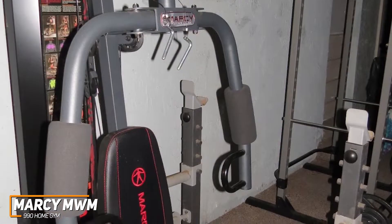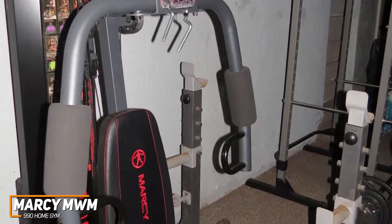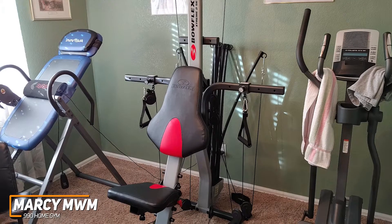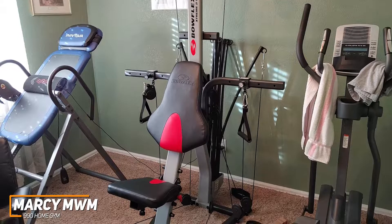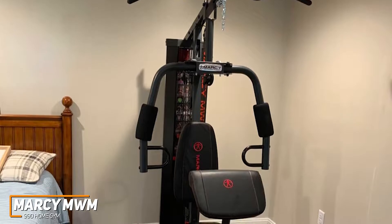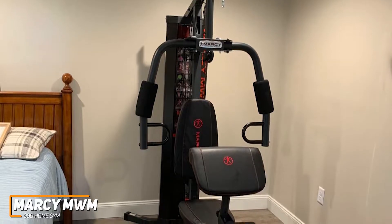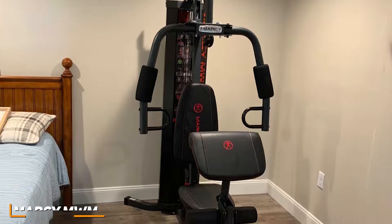It does lack popular compound exercises like the ability to do squats or bench press, which you can do on an option like the Marcy Diamond Elite Smith System or the higher-priced versatility of the Bowflex Extreme 2SE Home Gym, which we'll mention later in the video. But the MWM 990 is the best home gym for beginners because of its wide range of workout options, ease of use, and several safety features to prevent injury at a rather affordable price tag. It also has a solid maximum capacity to suit most users and a useful weight stack lock.